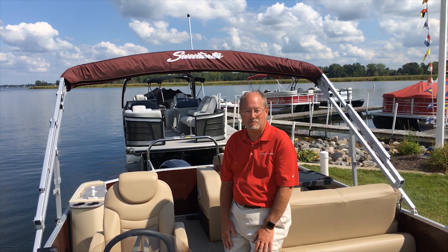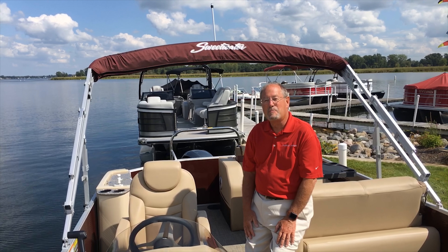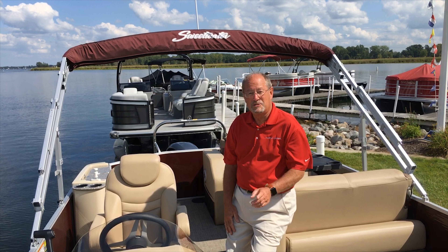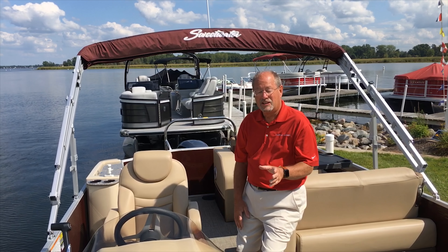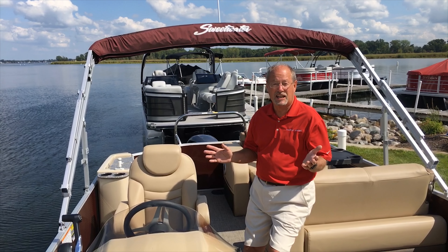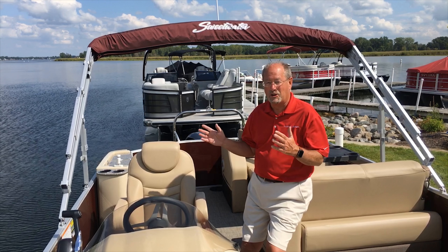Hi, I'm Bob Wax, Director of Dealer Development for Godfrey Moraine, and today I'm out here on the new Sweetwater 2386 DT. DT stands for Dinette Table. This is a totally new floor plan for us for 2018, so let's take a couple seconds — I'd love to show you how it all works.